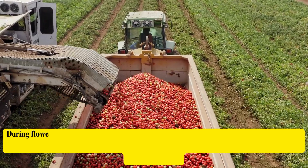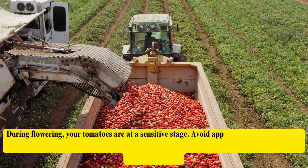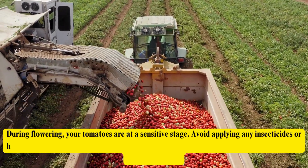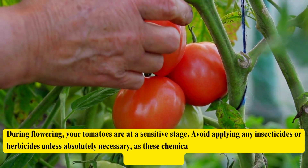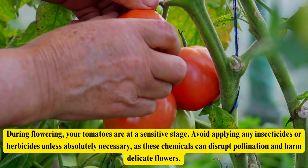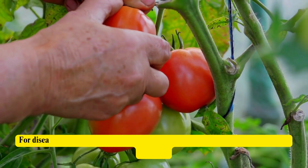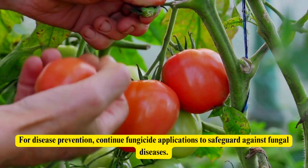During flowering, your tomatoes are at a sensitive stage. Avoid applying any insecticides or herbicides unless absolutely necessary, as these chemicals can disrupt pollination and harm delicate flowers. For disease prevention, continue fungicide applications to safeguard against fungal diseases.